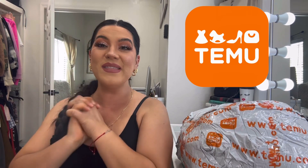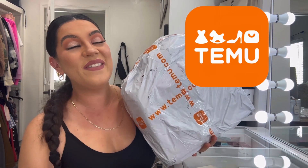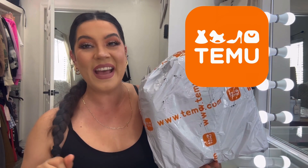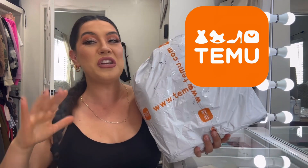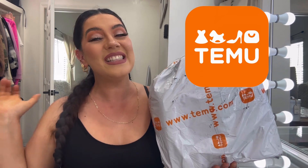Hey guys, welcome back to the channel! We have another Temu haul today — I am so excited for this package. You can find so many great things at a fraction of the price. I do want to let you guys know it's not sponsored, no partnership or anything. I'm just a regular person making a Temu purchase online.